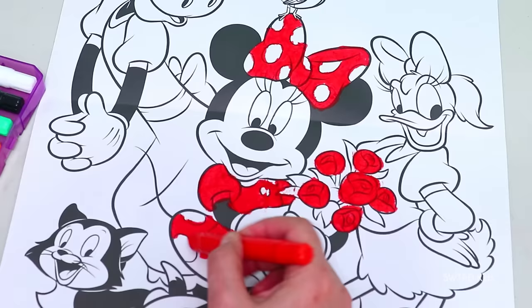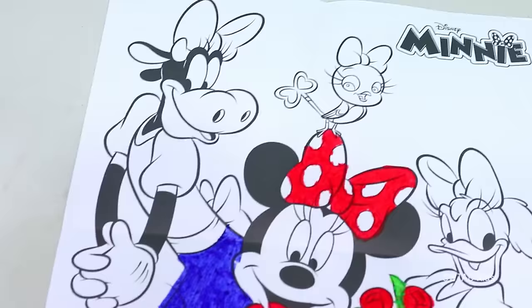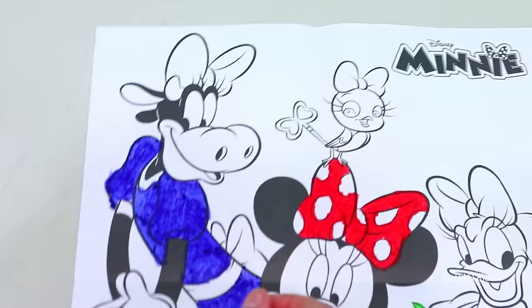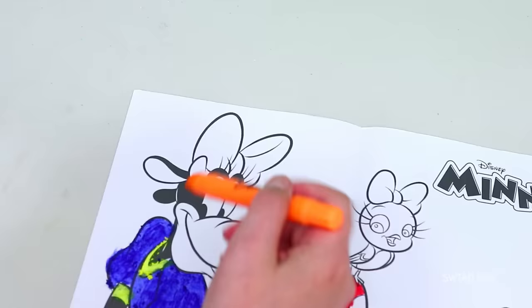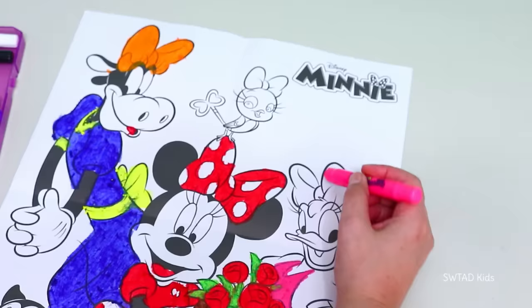I think it's a very special day for Minnie and her friends! Want to know why? It's because Mickey invited me to go out tonight, and he bought me these red roses as a gift! How romantic! Minnie, how nice! I wish Donald brought me flowers!